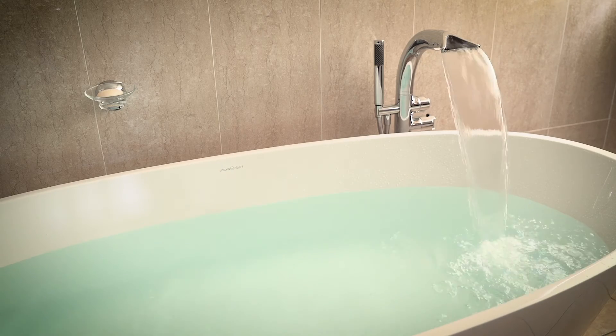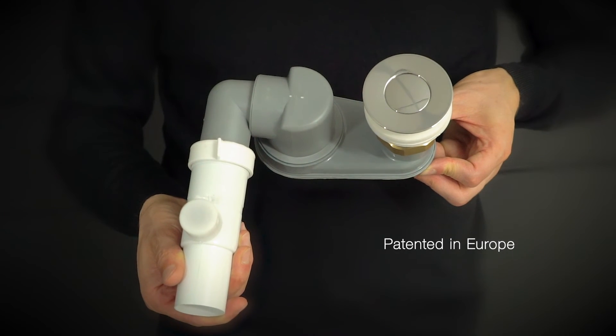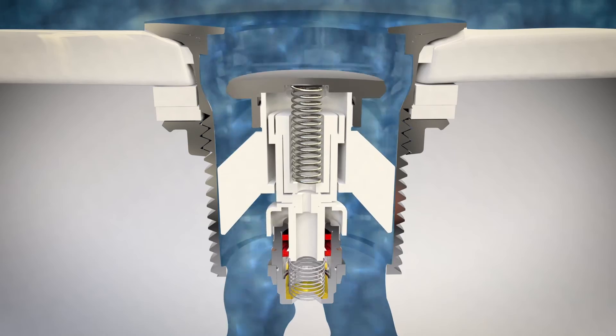IntelliWaste technology is unique to Victoria and Albert and is patented in Europe. All moving parts are serviceable from on top for ease of long-term ownership.